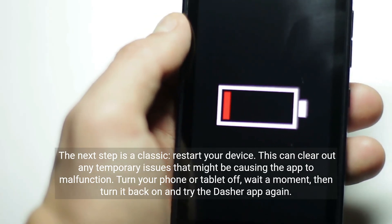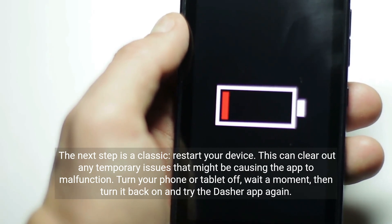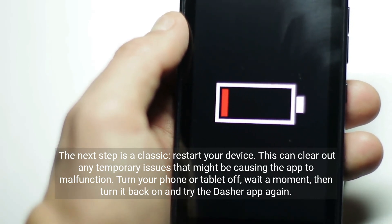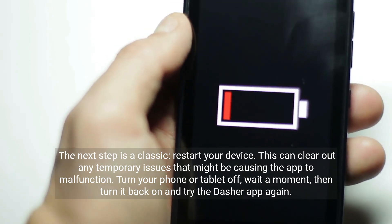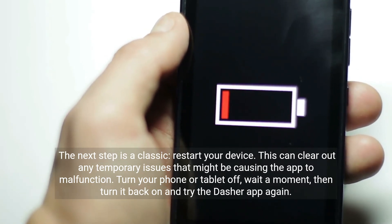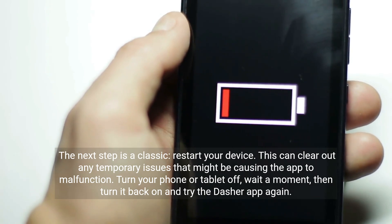The next step is a classic: restart your device. This can clear out any temporary issues that might be causing the app to malfunction. Turn your phone or tablet off, wait a moment, then turn it back on and try the Dasher app again.